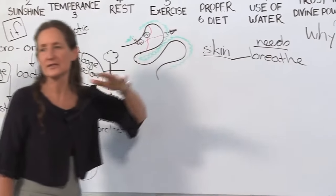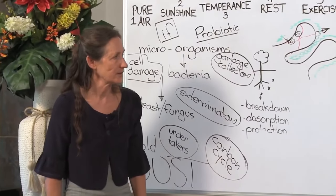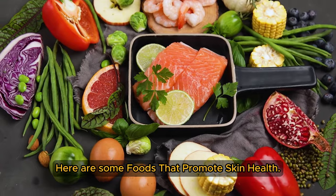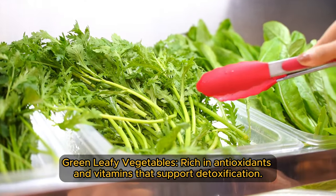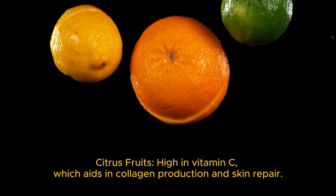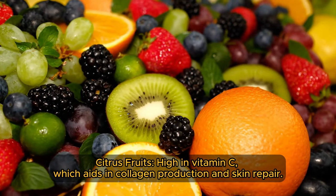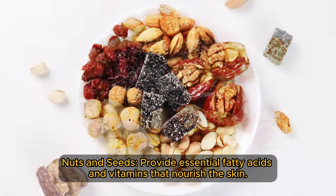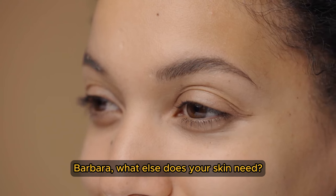Also make sure that the clothes touching your torso are washed every day, especially when you're on a detox — so allow your skin to breathe. Here are some foods that promote skin health: green leafy vegetables, rich in antioxidants and vitamins that support detoxification; citrus fruits, high in vitamin C, which aids in collagen production and skin repair; nuts and seeds, which provide essential fatty acids and vitamins that nourish the skin.